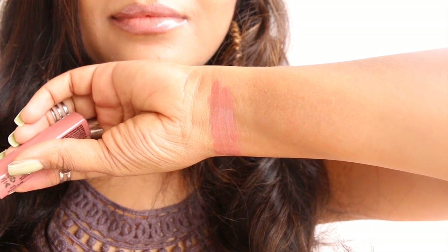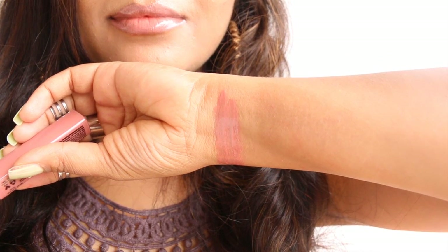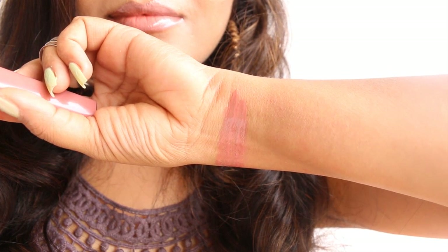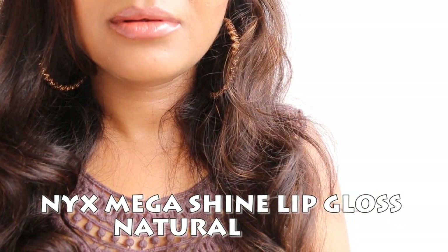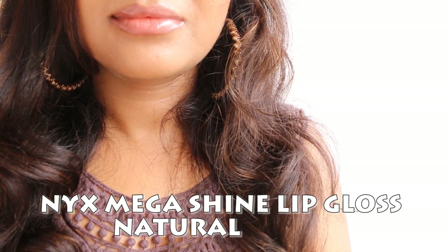The next nude shade I'm sharing is from NYX Cosmetics — this is basically one of the best nude lip glosses I have in my collection. It is a light nude brown shade with lovely pink undertones. It's a beautiful shade and goes well with smoky eye makeup, especially if you're looking for glossy nude lips. The name of the shade is NYX Cosmetics Mega Shine Lip Gloss in Natural, and it comes in a set of three.